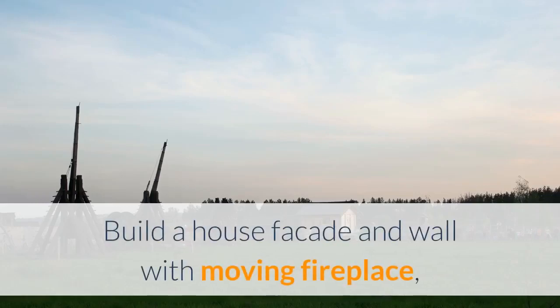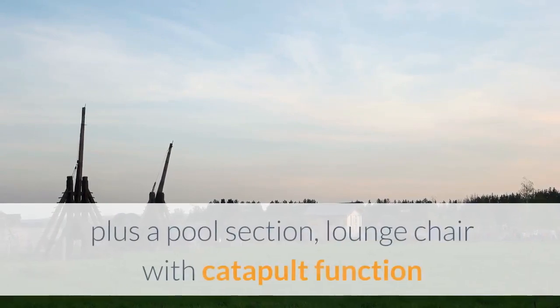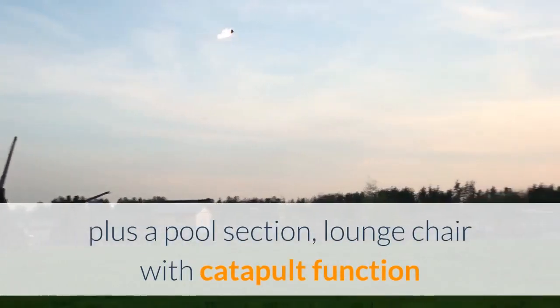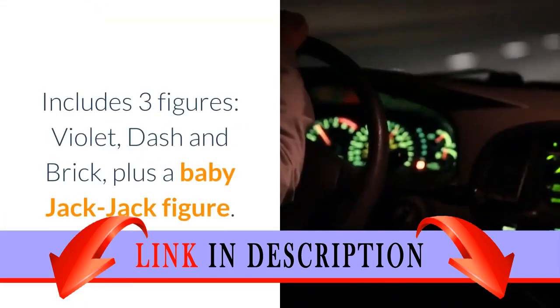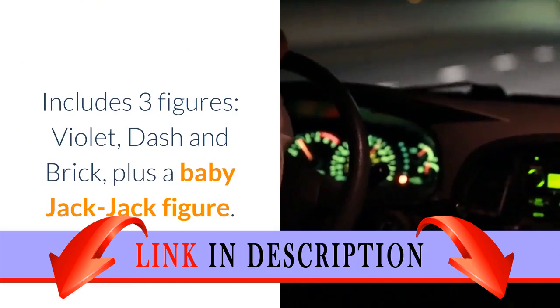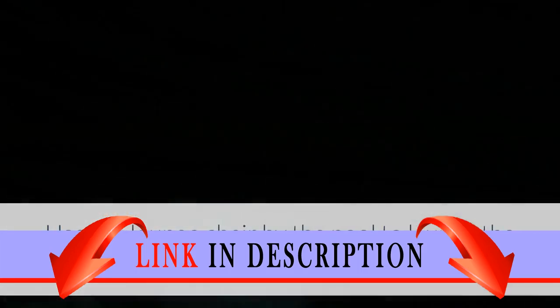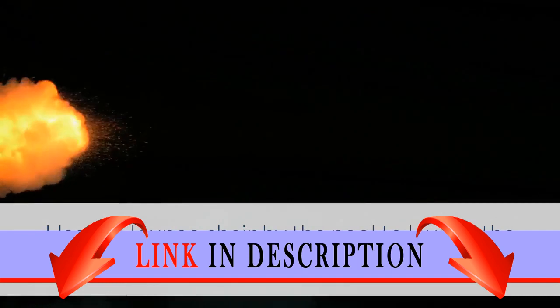Build a house facade and wall with moving fireplace, control panel and indoor waterfall with door, plus a pool section, lounge chair with catapult function and a car with removable catapult. Includes three figures: Violet, Dash and Brick, plus a baby Jack-Jack figure. Use the lounge chair by the pool to launch the Jack-Jack fireball at Brick's car and slow her down.